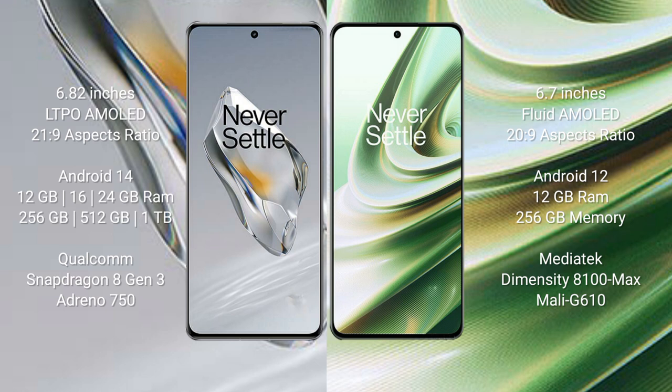The OnePlus 12 comes with 12GB, 16GB, or 24GB RAM and 256GB, 512GB, or 1TB internal storage, powered by the Snapdragon 8 Gen 3 processor. The OnePlus 10R comes with 12GB RAM and 256GB internal storage, powered by the MediaTek Dimensity 8100 Max processor with Mali G610 GPU.